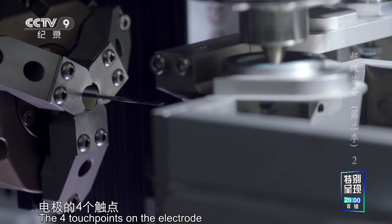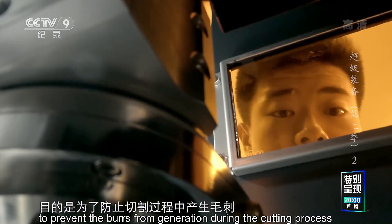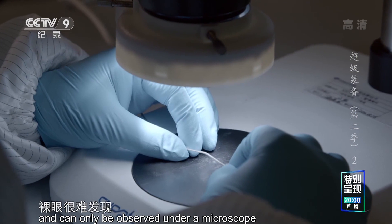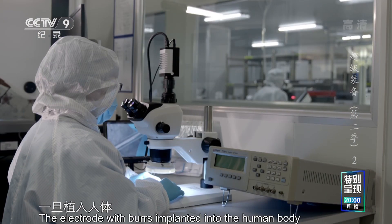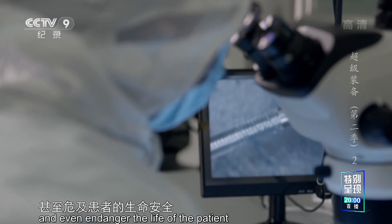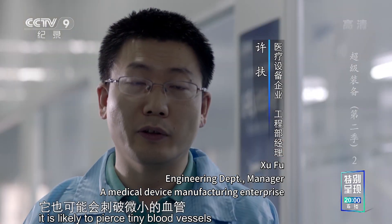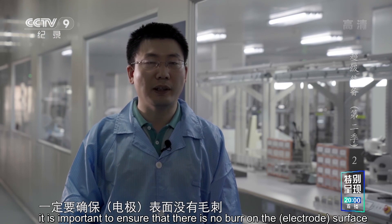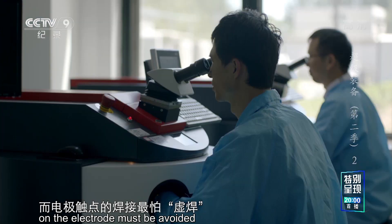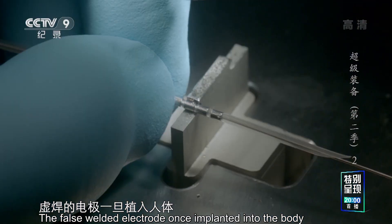电极的四个触点由钛合金构成，采用飞秒激光切割法，目的是为了防止切割过程中产生毛刺。毛刺只有在显微镜下才能看到，裸眼很难发现。一旦植入人体，可能造成导线割断、局部放电和短路，甚至危及患者的生命安全。从脑子中间穿过去，如果表面不光滑，它也可能会刺破微小的血管，造成颅内出血。在生产过程中，一定要确保表面没有毛刺。而电极触点的焊接最怕虚焊，因为虚焊会使脉冲信号时断时续，虚焊的电极一旦植入人体，可能导致信号丢失。